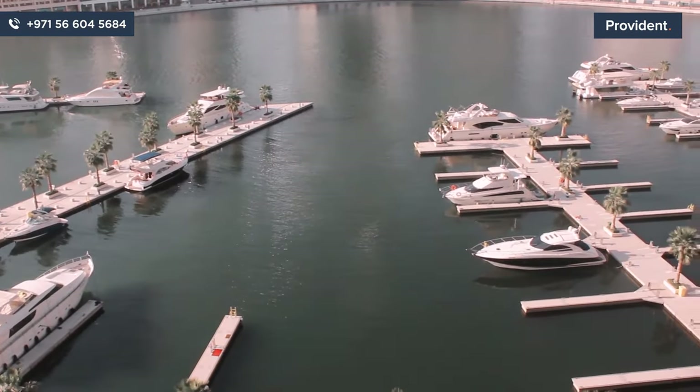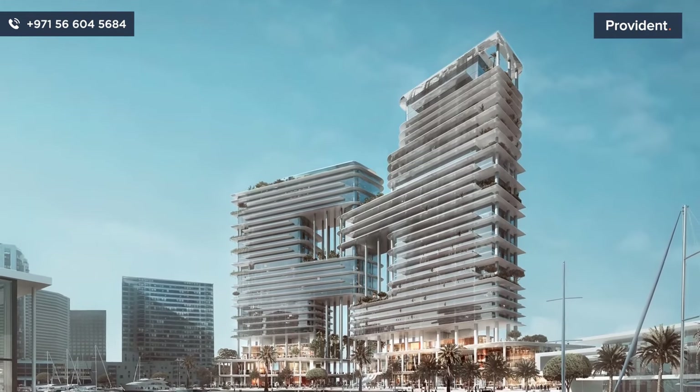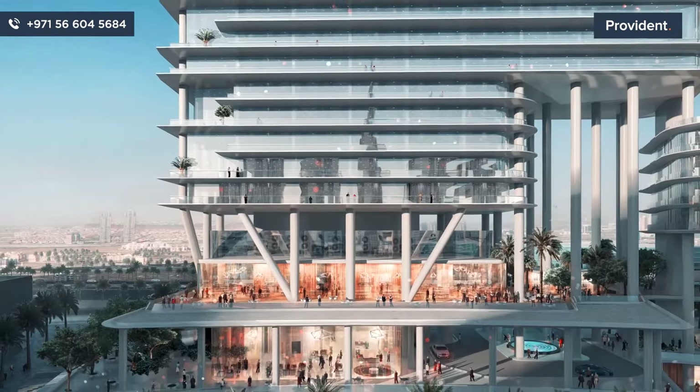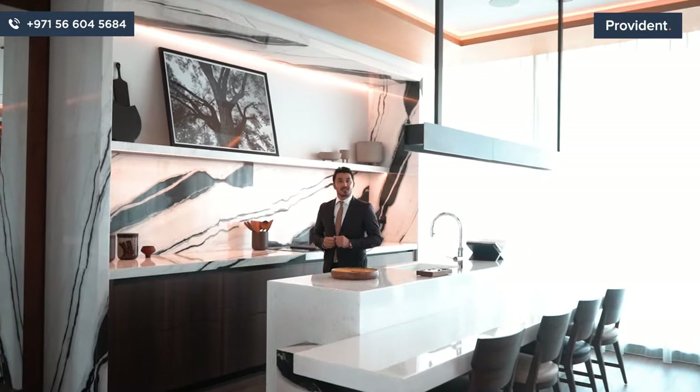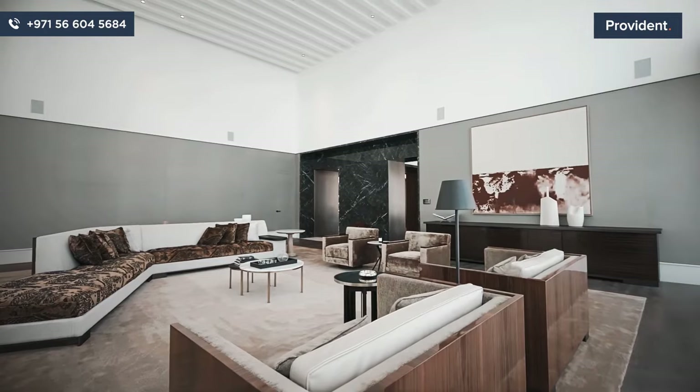Do you want more? You got it. Dorchester Collection is a renowned hotel group from the UK. They are renowned for their bespoke services and the highest level of luxurious experiences. Needless to say, here you will enjoy the best redefined luxury every second.